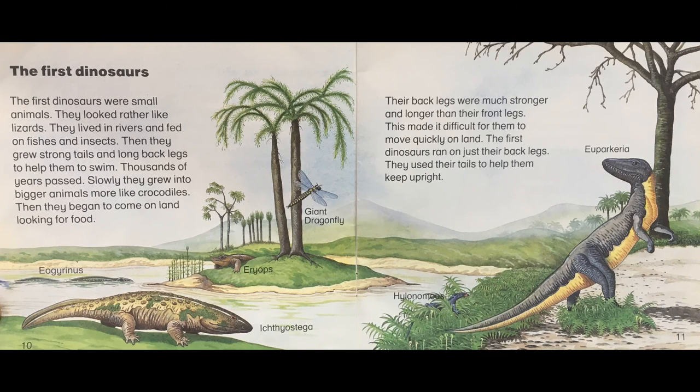The first dinosaurs were small animals. They looked rather like lizards. They lived in rivers and fed on fishes and insects. Then they grew strong tails and long back legs to help them to swim. Thousands of years passed. Slowly they grew into bigger animals more like crocodiles. Then they began to come on land looking for food. Eogorhinus, Ereops, Giant dragonfly, Ichthyostega.